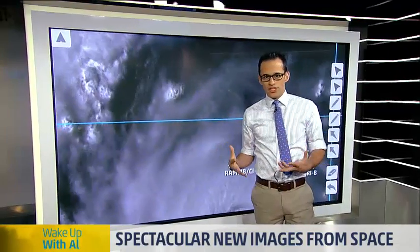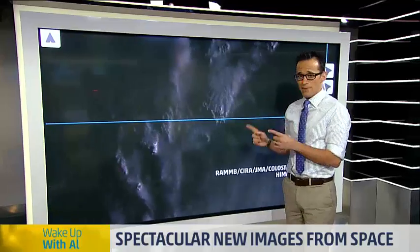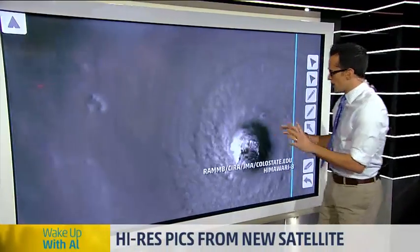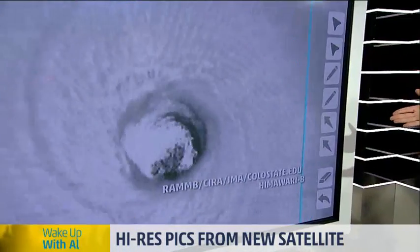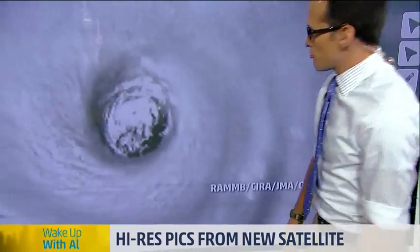I was talking about how useful this is for forecasting and seeing how strong the storm is. How about the eye? When you look at the detail you can see in the eye of the storm — I mean, you can almost see, I think you actually can see down to the ocean through there. It's unbelievable.